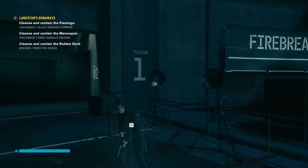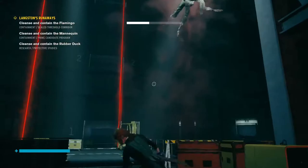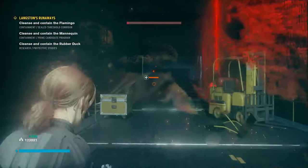Hello guys, and welcome back to some more Control. Last time we were here we did some sick missions, but now — oh god, hello.